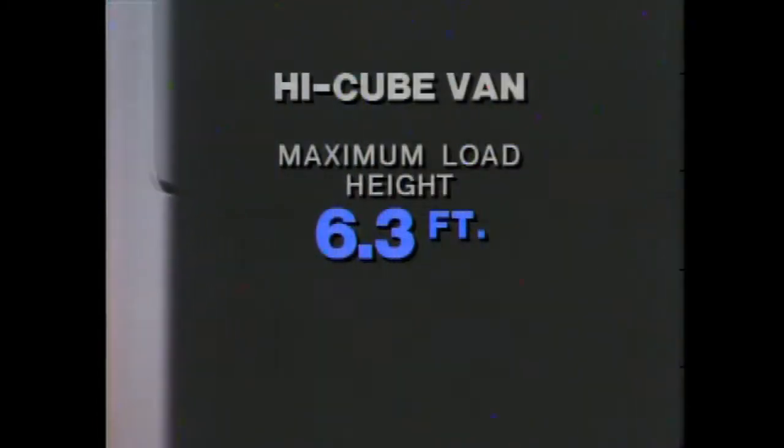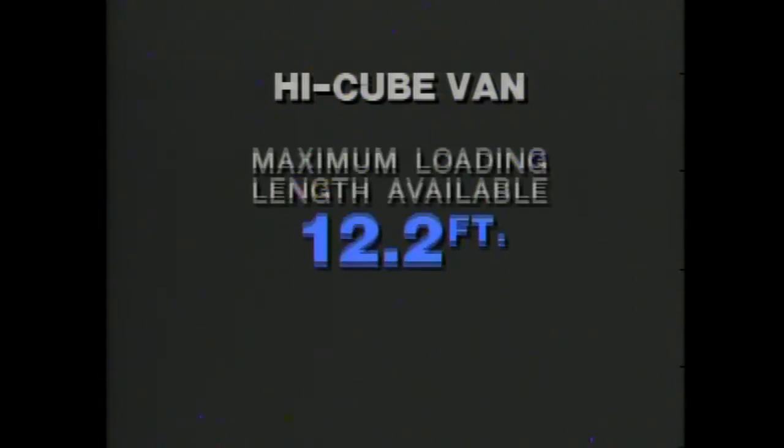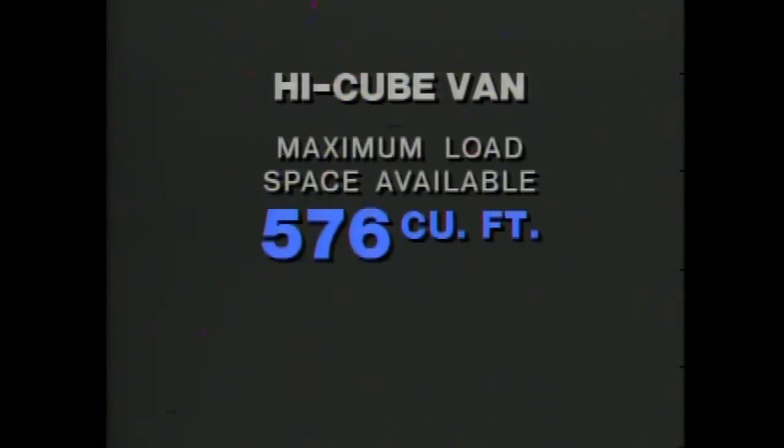With an interior body height of nearly 6½ feet, a load space width of up to almost 7½ feet, and a maximum loading length of more than 12 feet, the long wheelbase high-cube van can handle up to 576 cubic feet of large, bulky cargo. Depending on the need, four styles of rear doors are available.